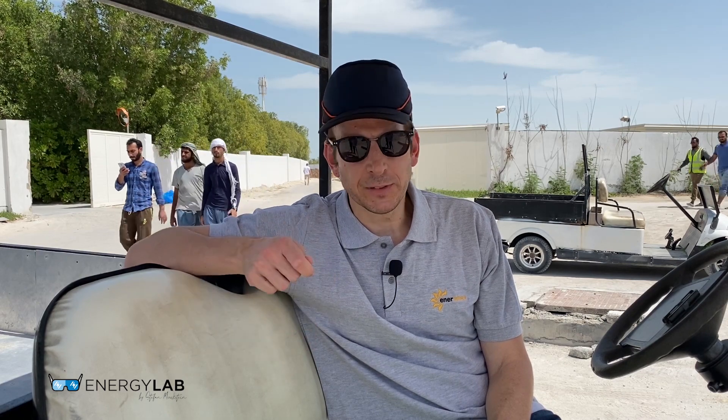Hello, this is Stefan Mykstein from Energy Lab. Welcome back. This is the second video of a trilogy about Nuray Island and Enerware's energy solution for Sire Nuray Island. If you haven't seen the first part, I would encourage you to go to my YouTube channel and first look at the first video.